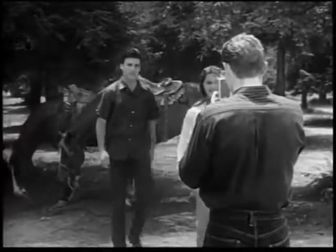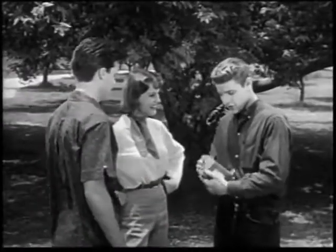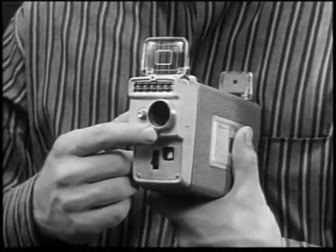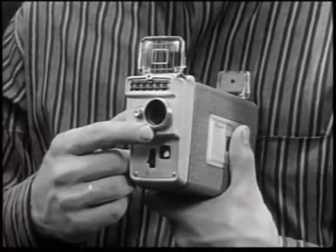You never even think about the light because a built-in electric eye light meter adjusts your camera for you and gives you the right exposure automatically.